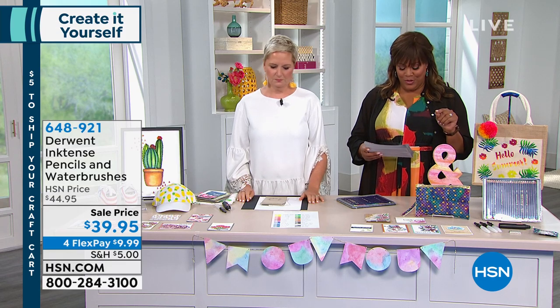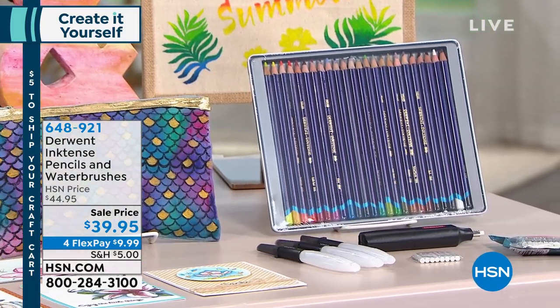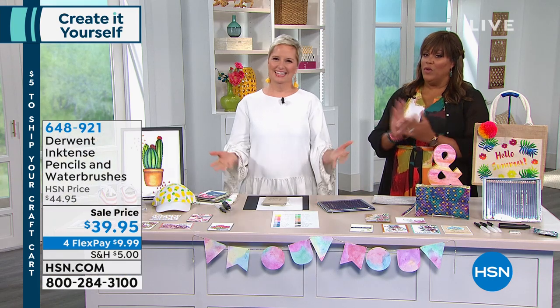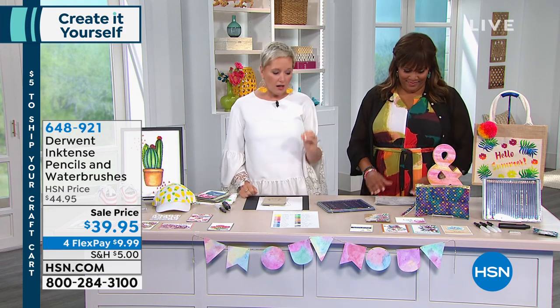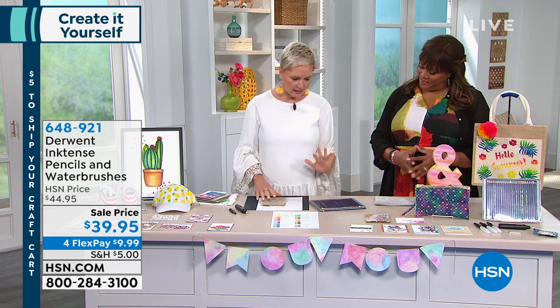Derwent is an art company and they are so impressed by the passion of the HSN customer that they wanted in on this — they've offered these artist-quality pencils here. You're getting 24 pencils in a fancy tin, the battery-powered eraser, and watercolor brushes. What I think is really important about why Inktense pencils are so special: most pens and pencils on the market only work well on white or light cardstock. They don't show up well on dark craft paper. I love to create on craft paper but it's very hard to get a good quality image.